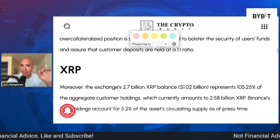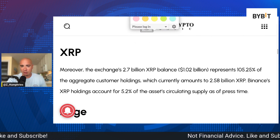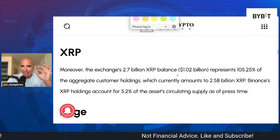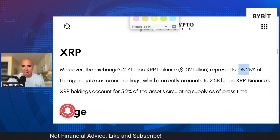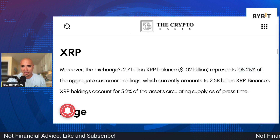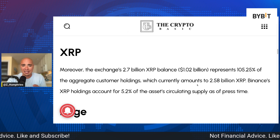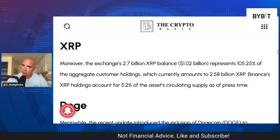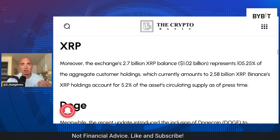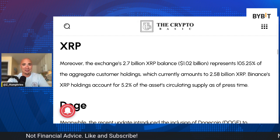How about XRP? The exchange's 2.7 billion XRP balance is over $1 billion — $1.02 billion — representing 105% of the aggregate customer holdings, which is right around 2.58 billion. Nice thing to see if you're holding XRP on Binance. Of course, you have to be outside the United States if you're doing that.